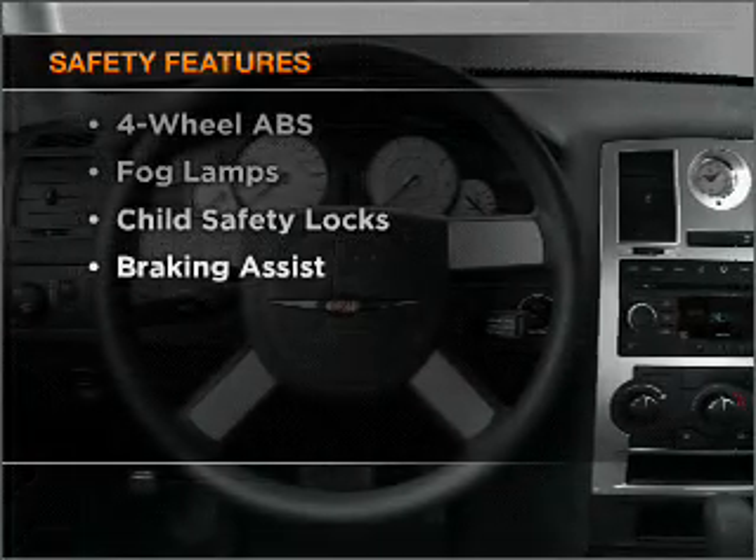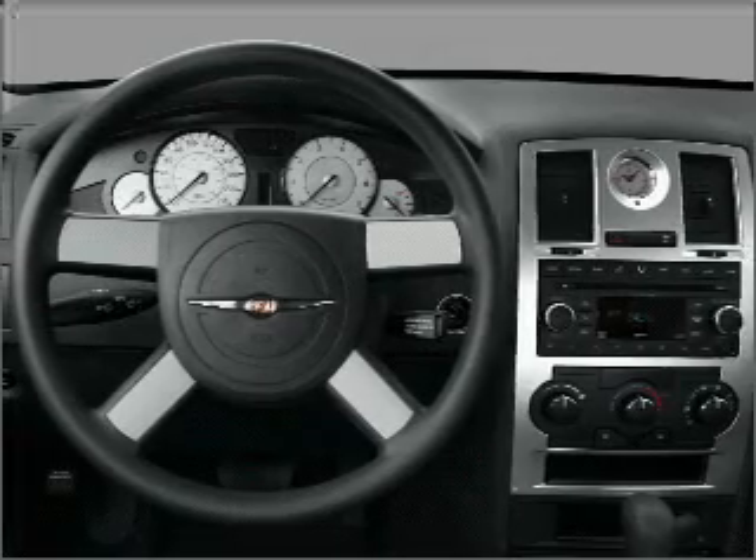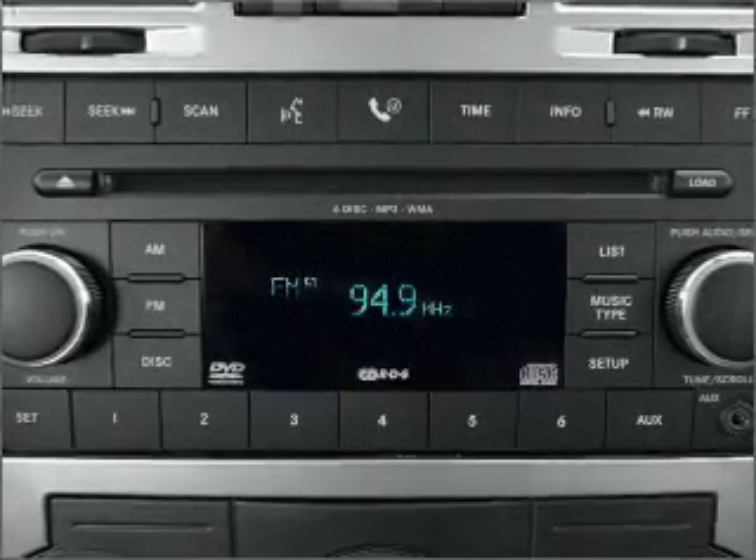And for your peace of mind, the following safety equipment is included: front ventilated disc brakes, passenger airbag, stability control. Our website offers more information on all of our vehicles. Call us today to start test driving.